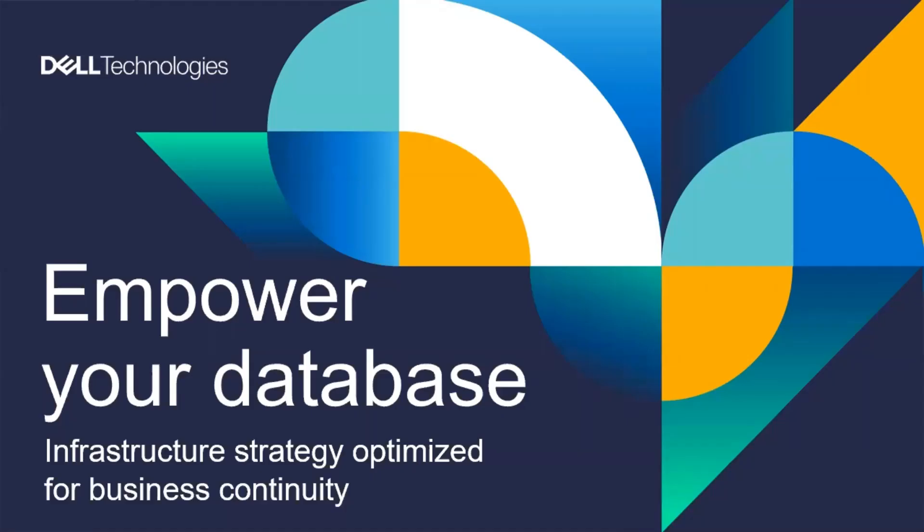Hello, and welcome to this review of the Empower Your Database session from Dell Technologies World. My name is Vince Weston. I'm a technical evangelist for PowerMax, and I look forward to walking you through this presentation review that we did for customers who were able to make it out to Las Vegas this year.